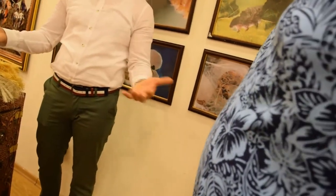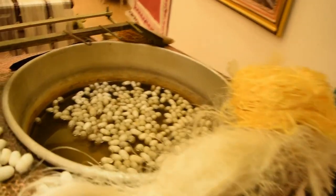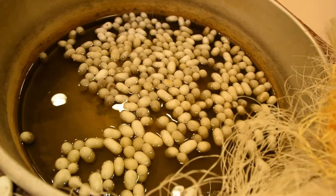Where do you get the cocoons? Well, first of all, we also produce cocoons, but the main area where silk is produced is Bursa. Bursa is one of the cities of Turkey, located 60 kilometers east of Istanbul. But in our place, we also produce our own silk in our workshops.